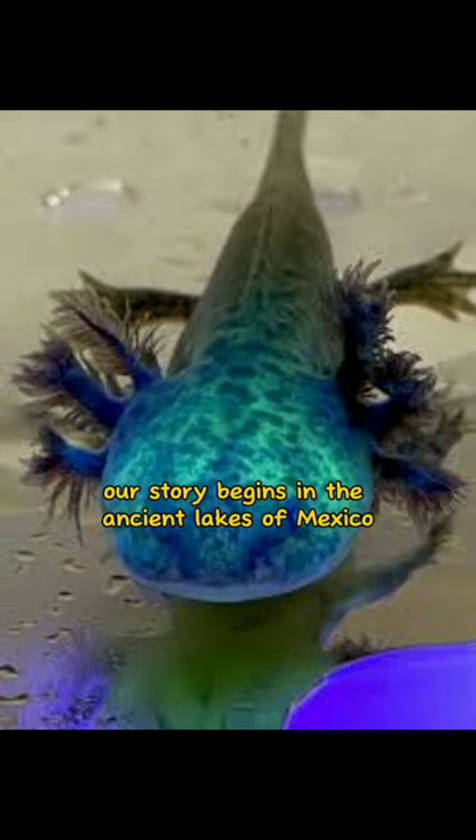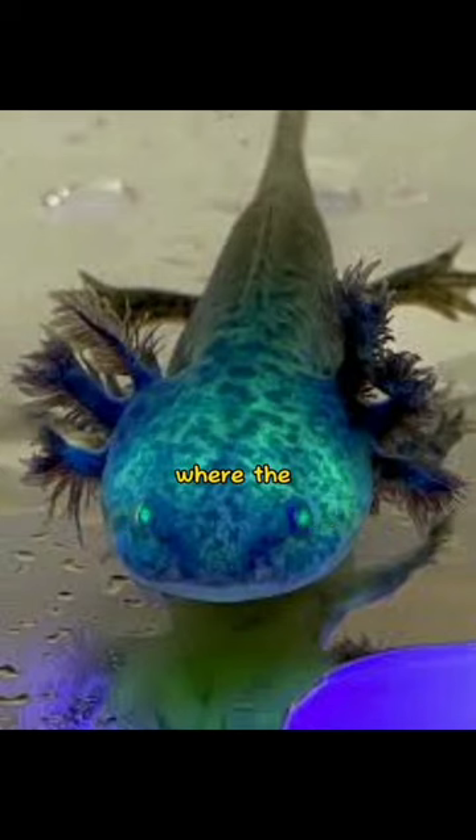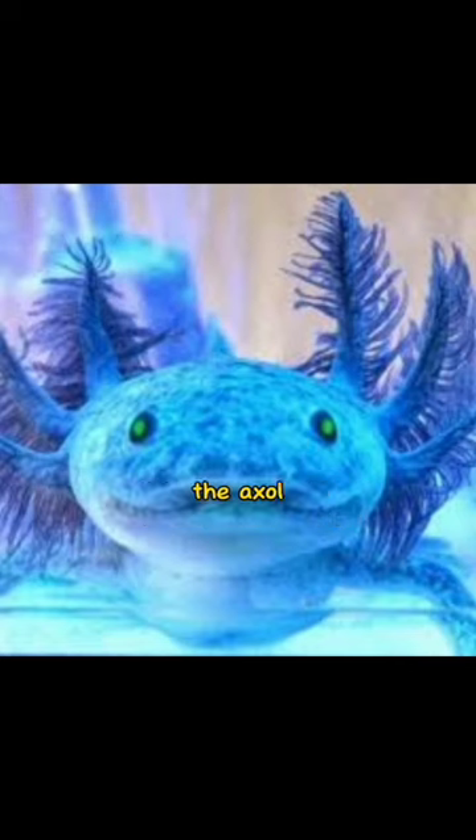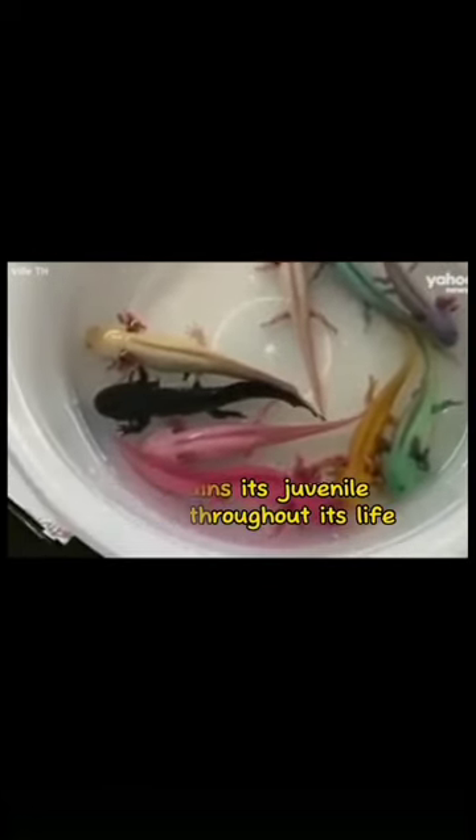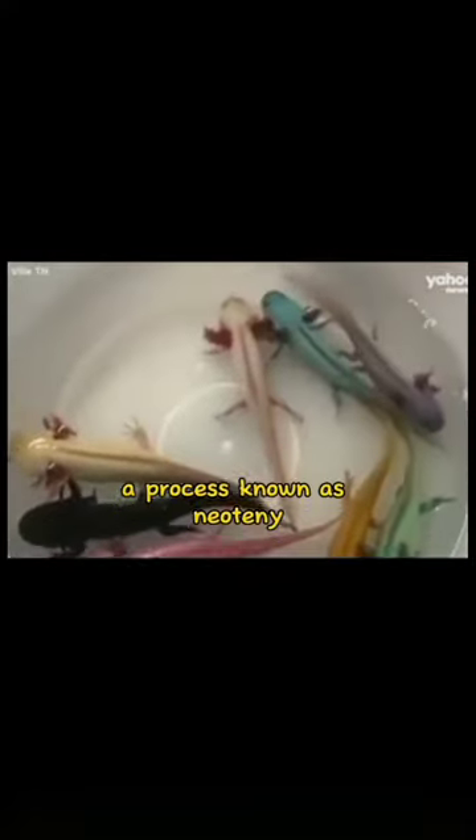Our story begins in the ancient lakes of Mexico, where the axolotl has thrived for thousands of years. Often referred to as the Mexican walking fish, the axolotl is not a fish at all, but rather a type of salamander that retains its juvenile features throughout its life, a process known as neoteny.